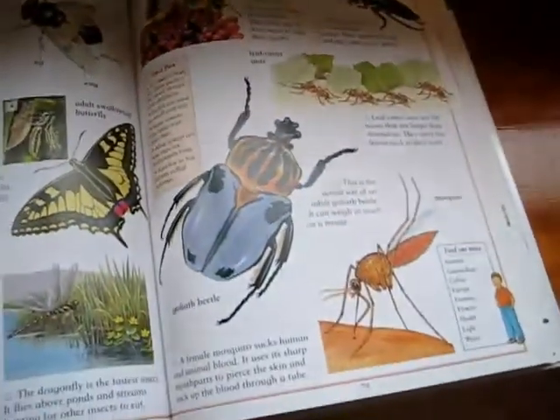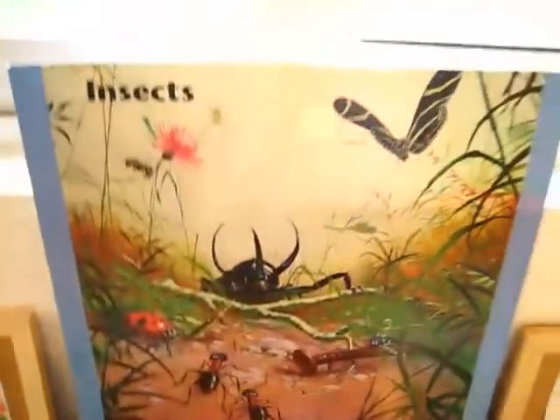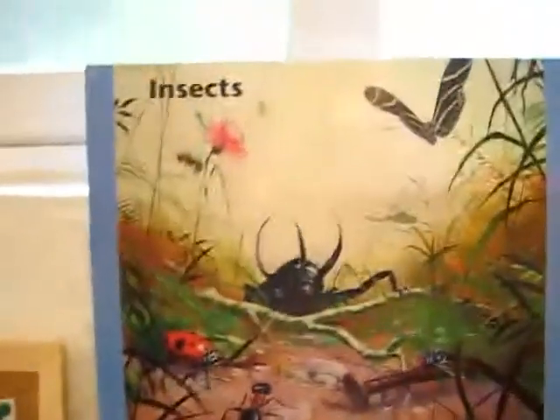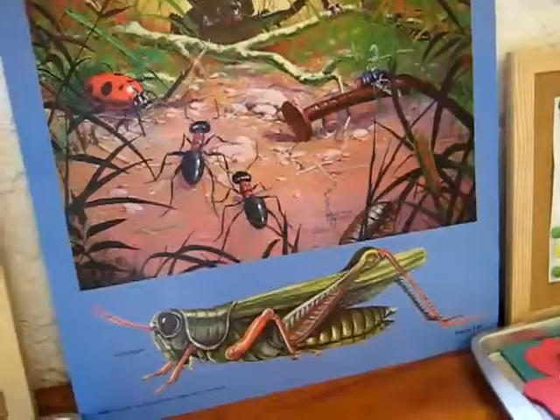We talked about what the insects do. We looked on YouTube for a few of our favorite insects. And then there's a nice poster that we've put up, too, all about insects. They can hunt for the insects and see how many they can find in the picture.